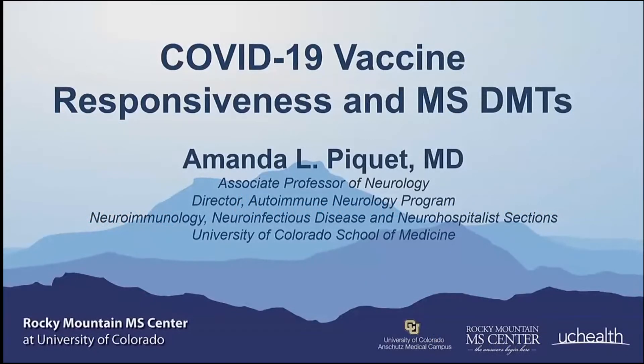Thank you for coming out here and joining us early this morning. I'm going to be talking about the COVID-19 vaccine and its immune response in patients with MS, as well as other autoimmune diseases while on certain therapies that are immune suppressing.